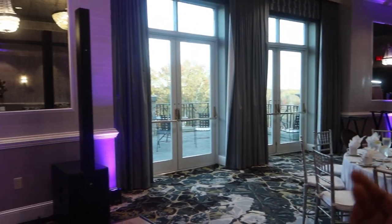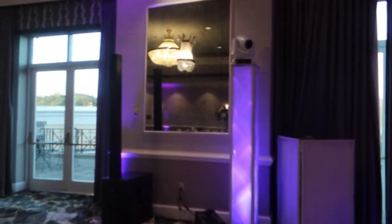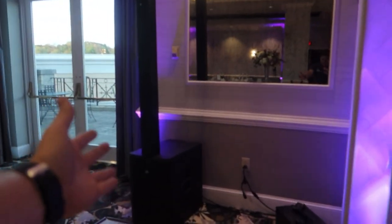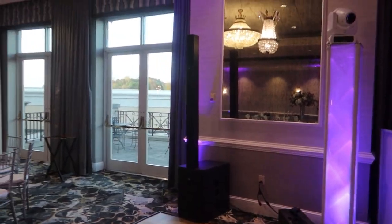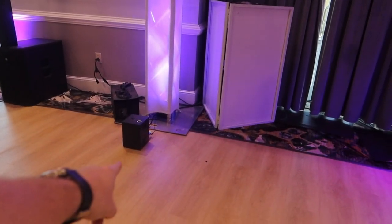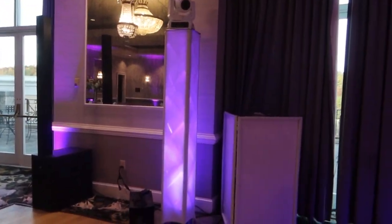We got our up lighting around the room. This time we're not using an external production company. We'll get back to the main rig in a second. All the up lights are around the outside, and for audio today we have the LD Systems Maui 44 G2s. I'm in love with these speakers — we use them at every single event, they're awesome.